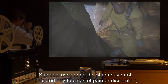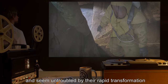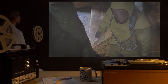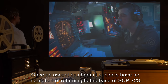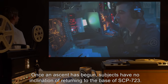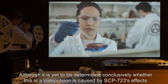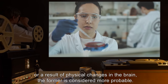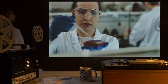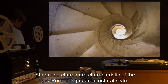Subjects ascending the stairs have not indicated any feeling of pain or discomfort, and seem untroubled by their rapid transformation. With the exclusion of Experiment 723-A9, once an ascent has begun, subjects have no inclination of returning to the base of SCP-723. Although it is yet to be determined conclusively whether this is a compulsion caused by SCP-723's effects or a result of physical changes in the brain, the former is considered more probable. The stairs and church are characteristic of the pre-Romanesque architectural style.